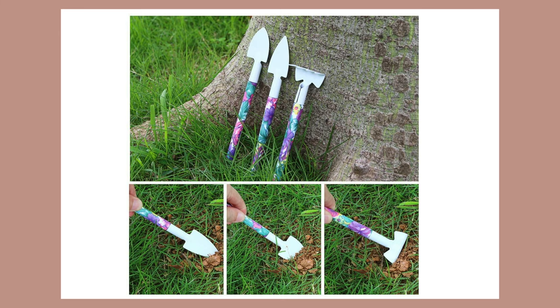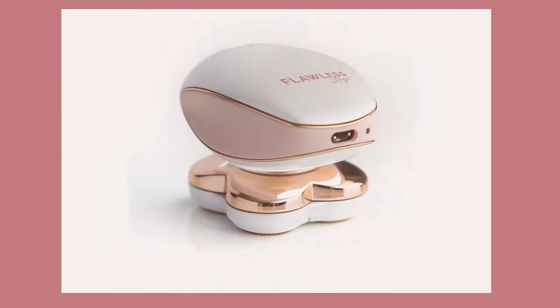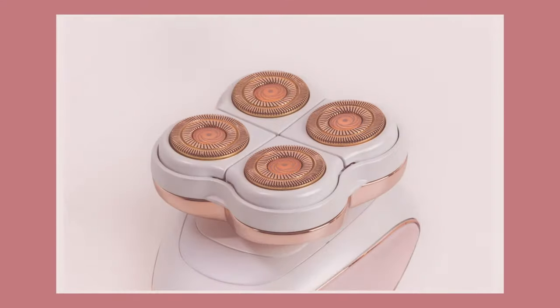Next is this Finishing Touch Flawless Legs women's hair remover. They claim that this instantly and painlessly removes unwanted hair without having to wax, tweeze, or laser. It's a revolutionary electric shaver with 18k gold-plated heads that contour to every curve. It's both rechargeable and portable.